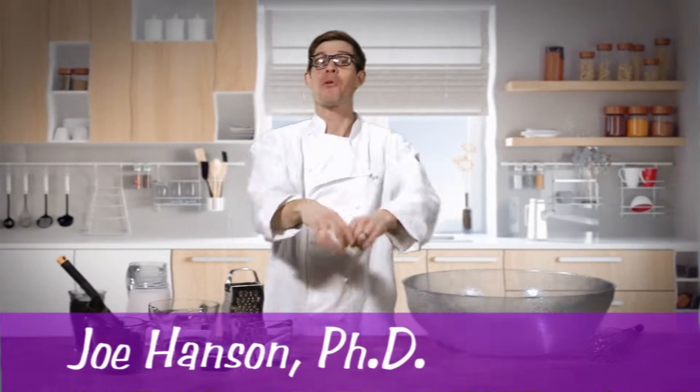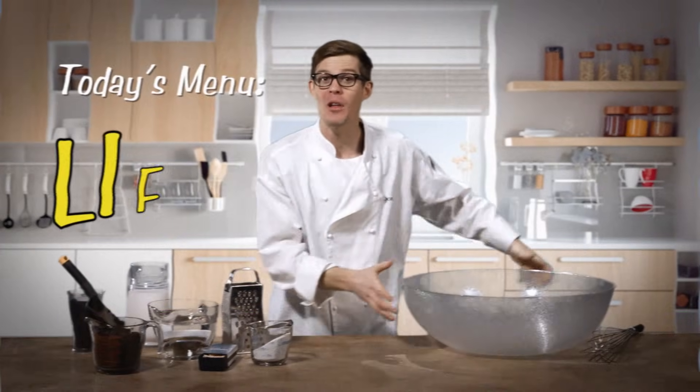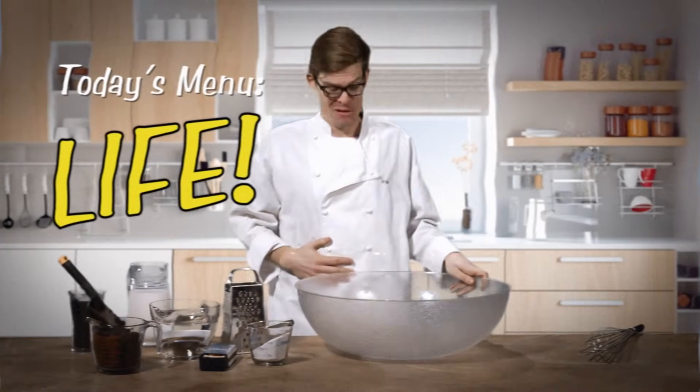Welcome to PHD-licious. I'm your host Joe, and today in the Primordial Kitchen we're cooking up life. I'm hungry already, let's get started.